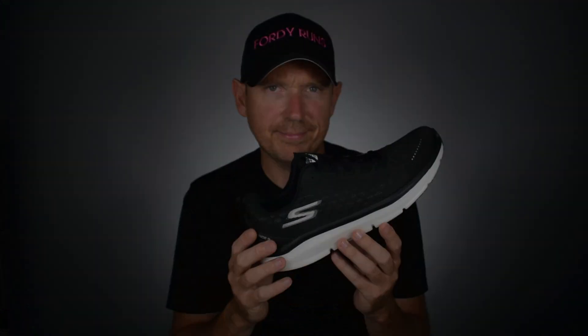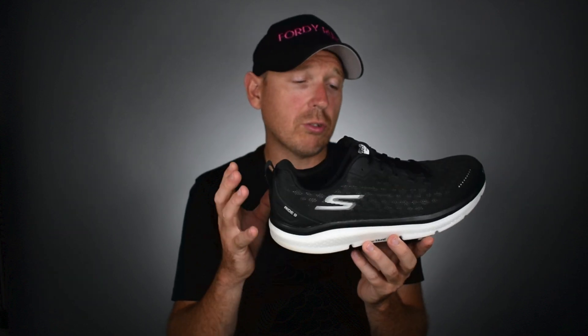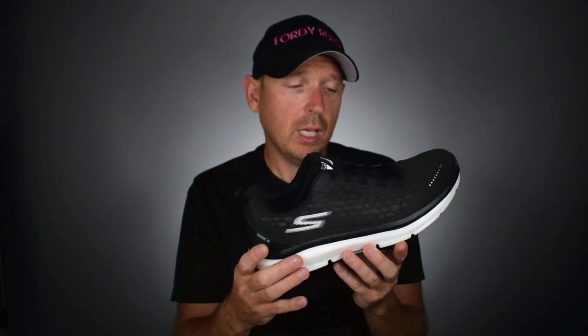They made some cool changes to this shoe so let's get into the stats and features first before we get into how it feels. So £117 like I said, and it is available on the UK website. We've got a very cool pull tab on the back by the way. We've got the Hyperburst midsole, which is the supercritical nitrogen-infused midsole — now famous from Skechers.